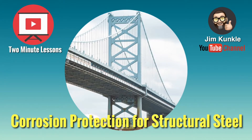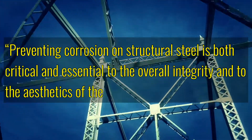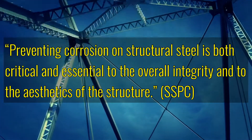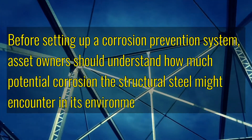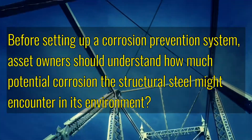Today's 2-minute lesson is on corrosion protection for structural steel. Preventing corrosion on structural steel is both critical and essential to the overall integrity and to the aesthetics of the structure. Before setting up a corrosion prevention system, asset owners should understand how much potential corrosion the structural steel might encounter in its environment.